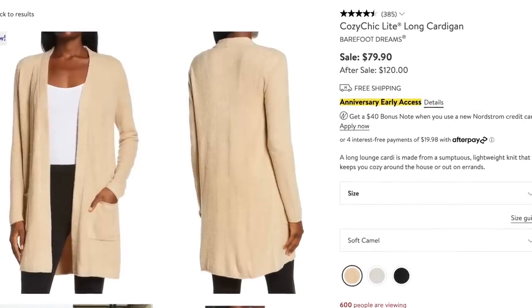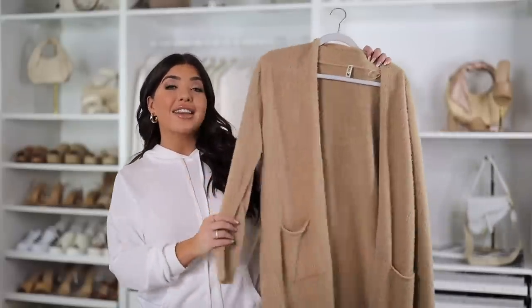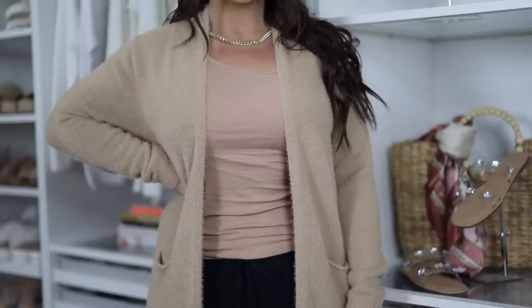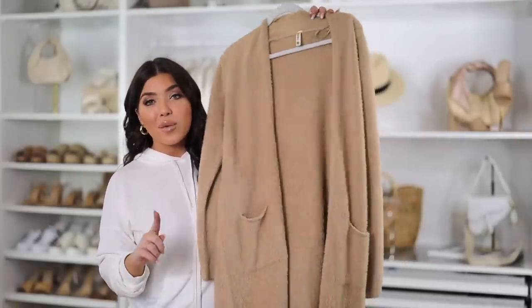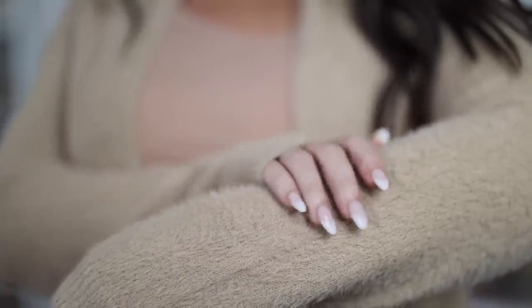Another Barefoot Dreams find is this long cardigan on sale for $79, normal price $120 — a delicious long cardigan. I found a very similar open-front cardigan from Amazon for $39. It has that same slouchy look and even the exaggerated pocket openings. Both come in neutral colors and are a longer design. The biggest difference is that the Amazon version is a little fuzzier in texture, which I personally love — I think this is the softest cardigan I've bought from Amazon.